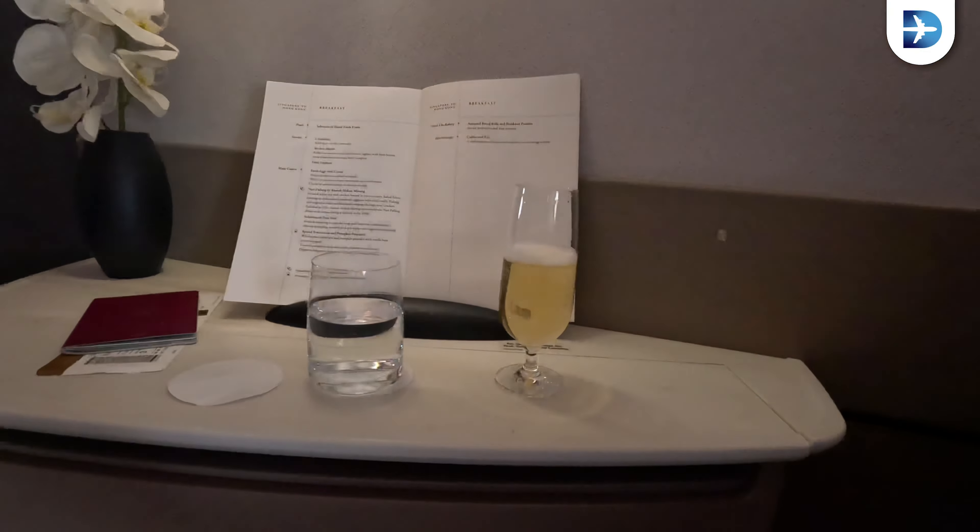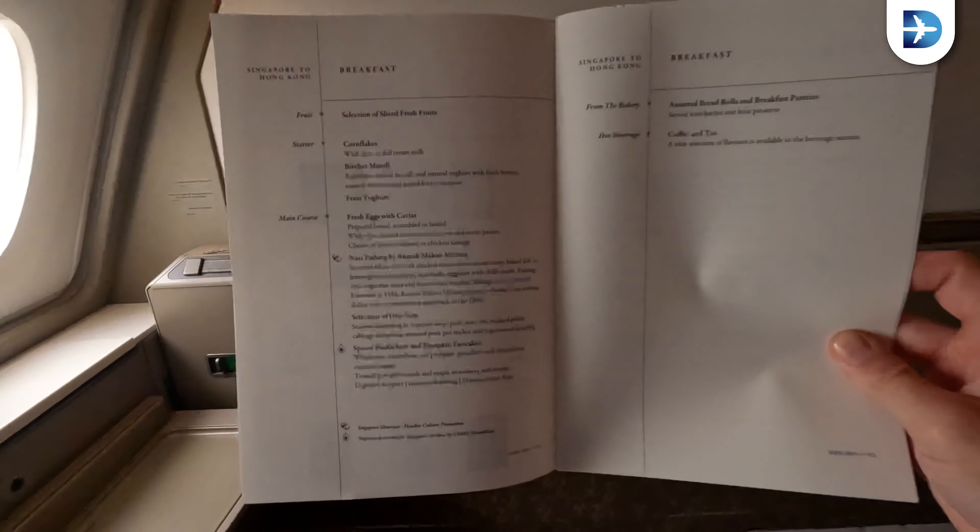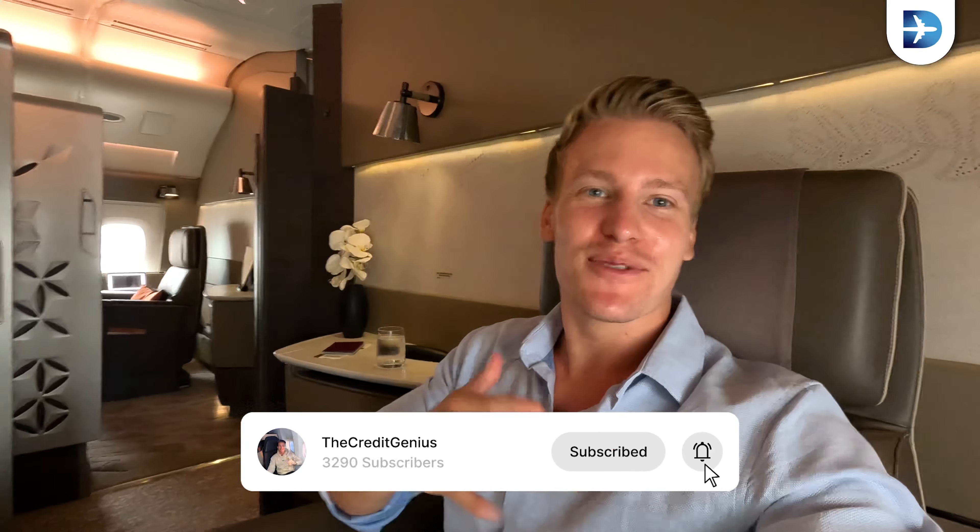Time for the second champagne — we got another one, it's a Krug. I think it's about $200 per bottle and it's a very nice champagne. We recommend keeping your seatbelt fastened. Even though it's very early in the morning and I didn't sleep that much, I'm very excited for this flight — seatbelt on and cheers! Unfortunately I missed the Book the Cook option. I was in the check-in portal 23 hours before departure and the Book the Cook option had already closed. Sorry about that!